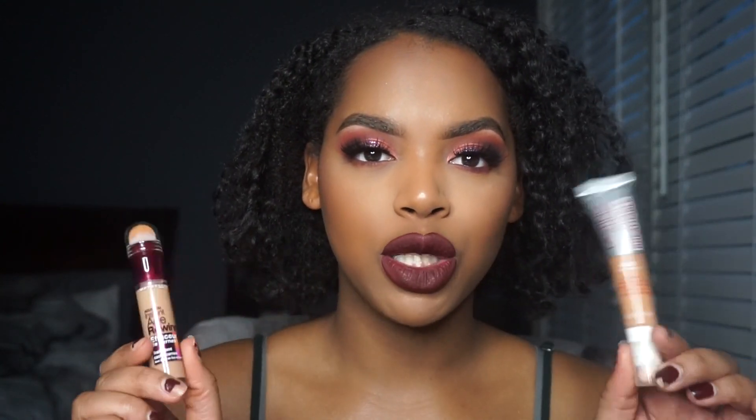I was going to do a comparison video between these two concealers, but honestly, I can tell just by the finish how my face is looking overall — the Maybelline Instant Age Rewind is good. I'm really liking it so far. I think I'm going to go back to get the shade Caramel, which is right after Golden, because Golden, although it looks nice, was a little too light when I first applied it.